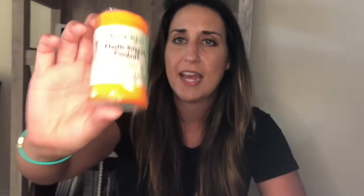First, we'll go with the first aid stuff that is just nice to have on hand. I grabbed this elastic support bandage — we always used to call them an ace bandage — it's great for sprains and that kind of thing. They had a couple of different colors: neon orange and bright pink. I went with the orange, but these are good to have on hand because you never know when something is going to happen and you won't want to run out to the store.